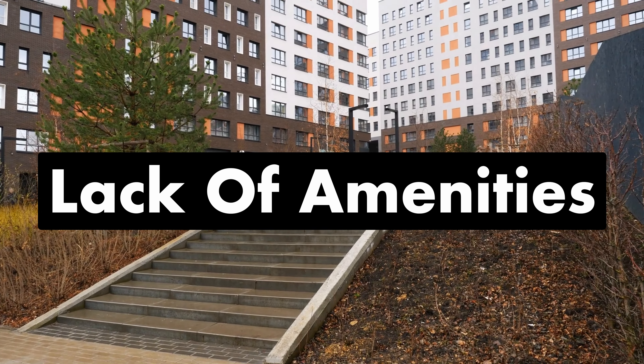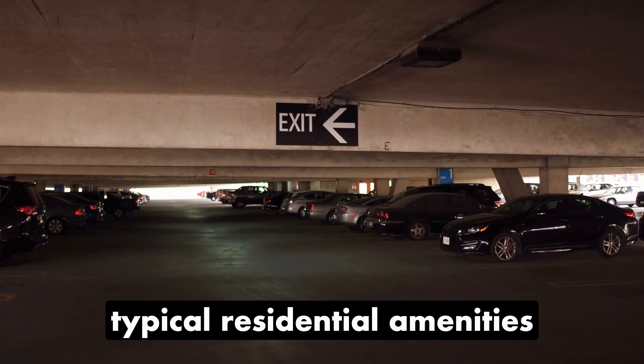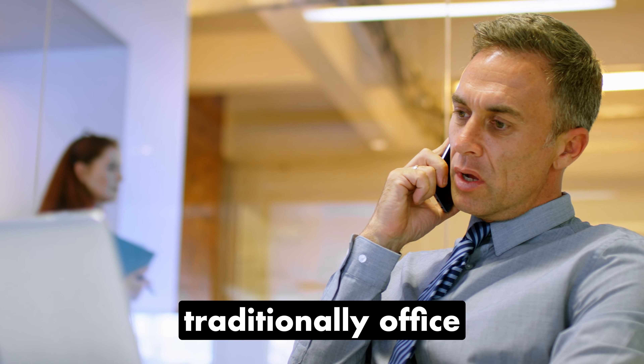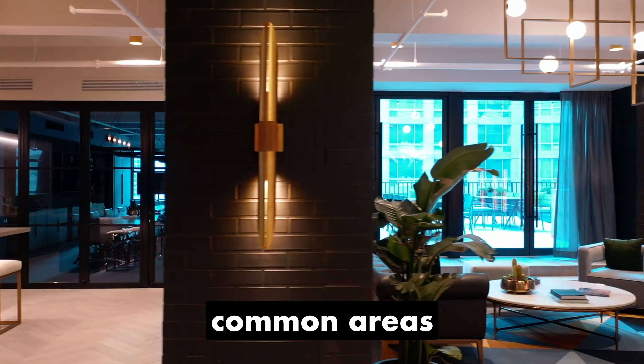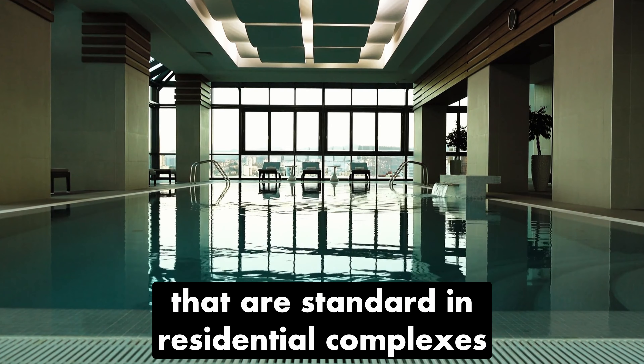Lack of Amenities. A notable aspect to consider is the absence of typical residential amenities commonly found in apartment buildings. Traditionally, office spaces lack features like gyms, communal meeting spaces, common areas, pools, and relaxation spaces that are standard in residential complexes.